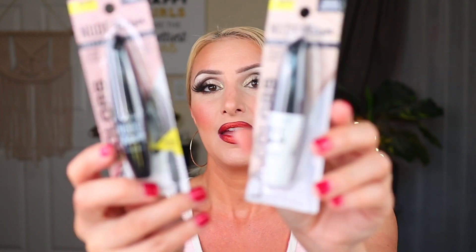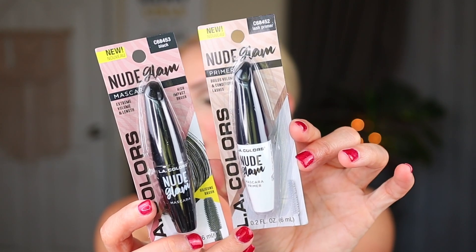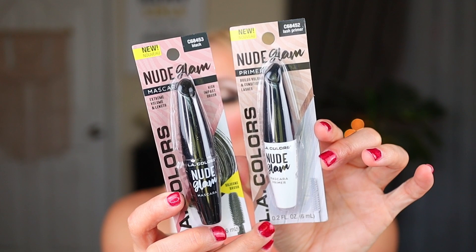Moving on to more of the makeup — you know me, I'm always trying to find a mascara that I like at the Dollar Tree. I have yet to really find it. The Ioni so far is the best, but they did have these LA Colors Nude Glam Mascaras. I don't think they're any different than any of their other mascara — probably not. But they had two different mascaras; this was the Extreme Volume and Length. I picked this one up and also decided to go with the primer, and we'll see what this pair can do. I don't have super high hopes, but I saw them and wanted to try them.